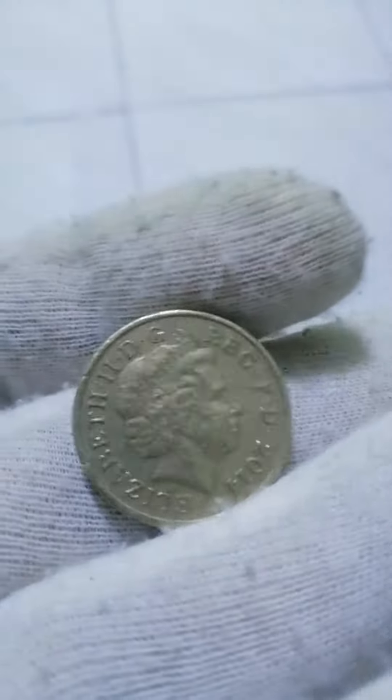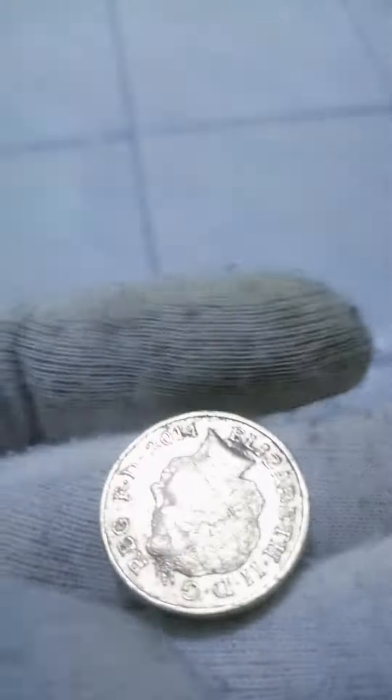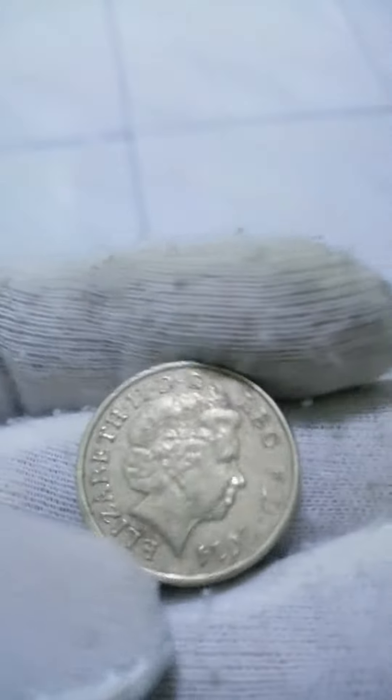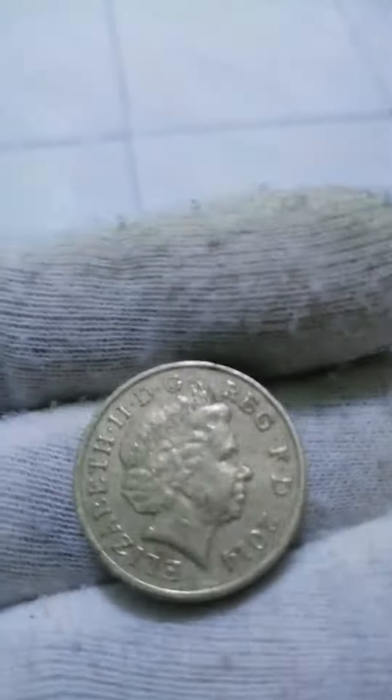This is a £1 2014 commemorative coin from the United Kingdom. Features: Issuer — United Kingdom, British Overseas Territories and Crown Dependencies. Queen Elizabeth II, 1952–2022.